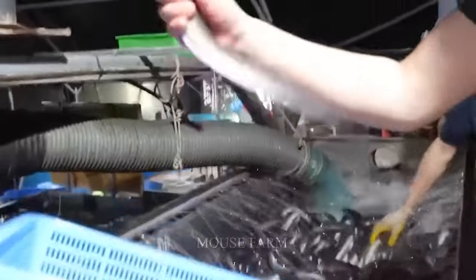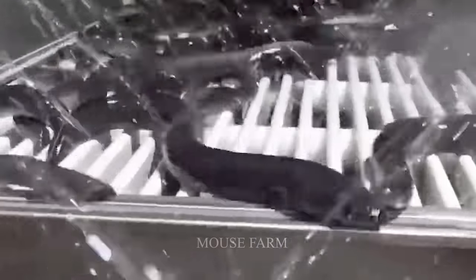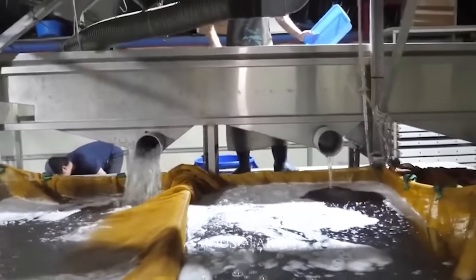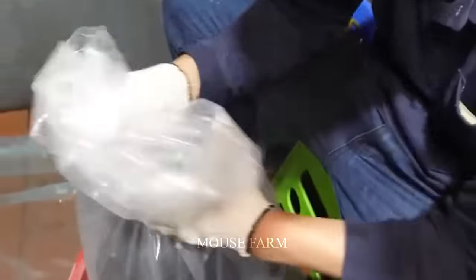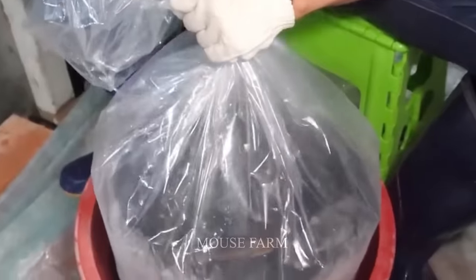When the weight and size of the eels meet standards, they will be harvested and sent to processing factories. The eels will be stored in large water bags with air pumps and put on trucks to be transported to the processing plant.